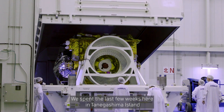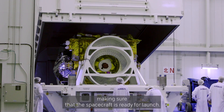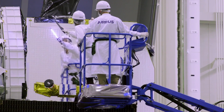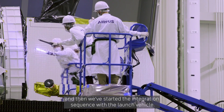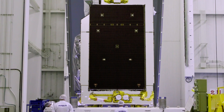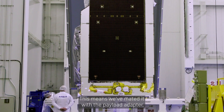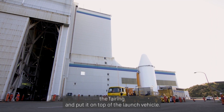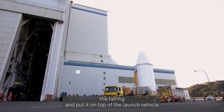We've spent the last few weeks here in Tanegashima Island making sure that the spacecraft is ready for launch. We've made sure that it's passed its good health checks and then we've started the integration sequence with the launch vehicle. This means we've mated it with a payload adapter, with a payload support structure, and then finally encapsulated it in the fairing and put it on top of the launch vehicle.